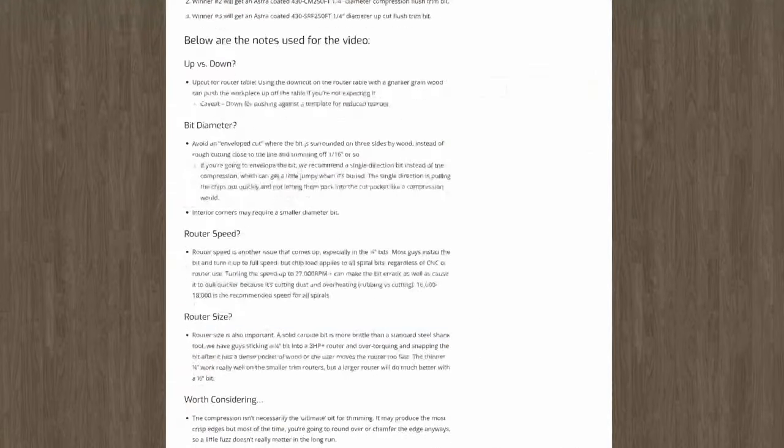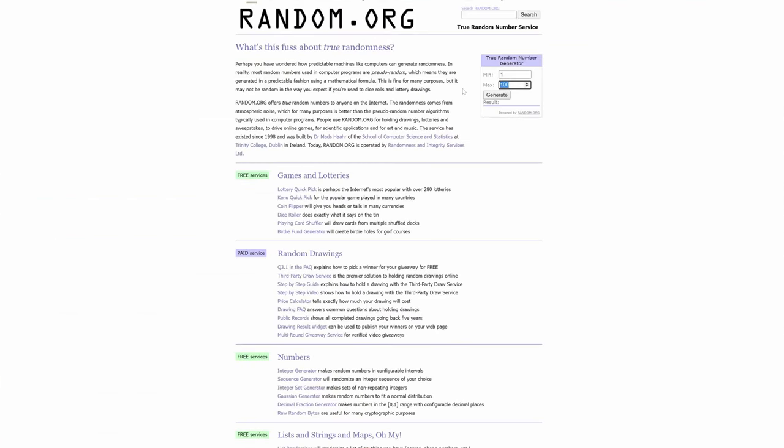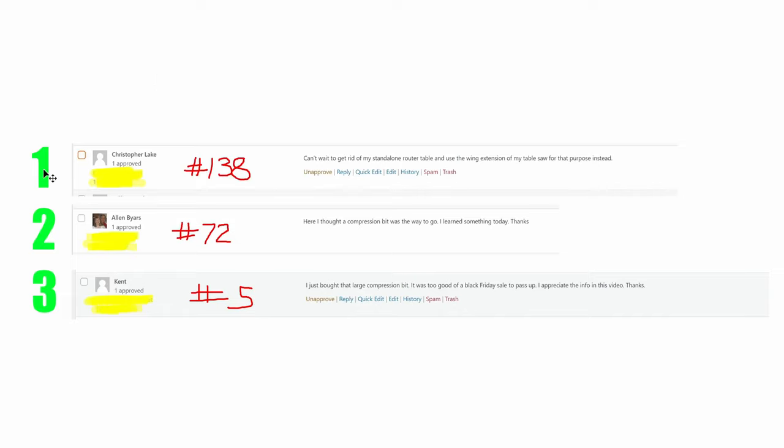Going back to the website article — just leave a comment and you're entered to win. I had 216 comments, so I went to random.org with a max value of 216 and pressed generate. The first winner is comment 138, the second winner is comment 72, and winner number three is comment number five. Here are the three winners: Christopher Lake, you are winner number one at comment 138. Alan Byers, you are winner number two at comment 72. And Kent, you are winner three at comment number five. By the time this video publishes, I've already reached out to all of you. Thank you to everyone who participated — you guys take care, have a great day, and I'll talk to you in the next video.